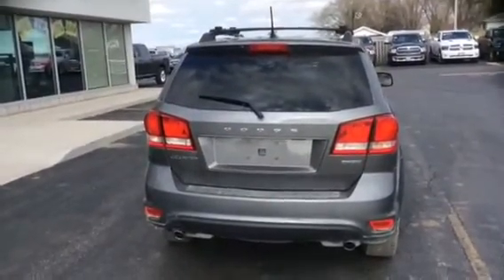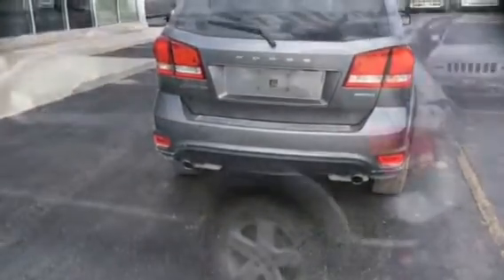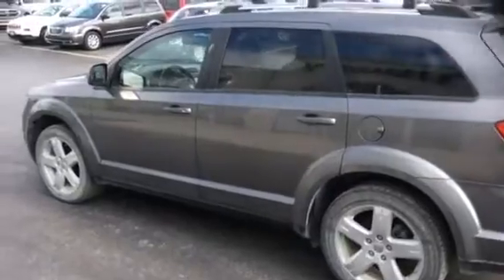There's the back. Now this one does not have the backup camera or backup sensors. And now this is the driver's side — again, no major dings or dents.